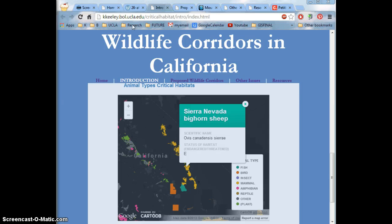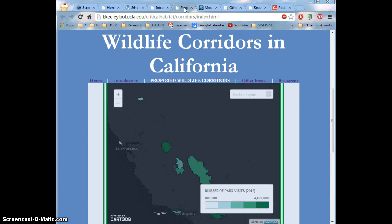My main final project map overlays many things. We have national parks ranked by their number of visits that they had in 2012. For this, I found a shapefile of the national parks and added data from the National Park Service on their yearly number of visits.